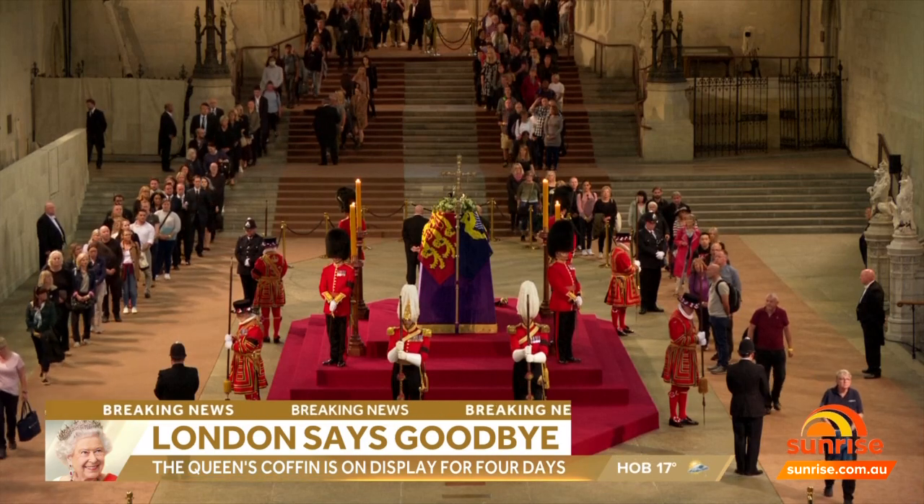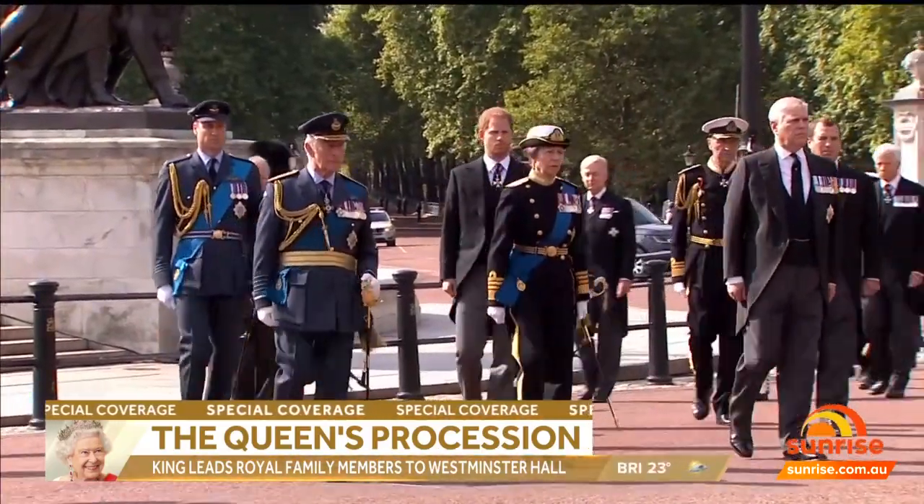Johnny is our Sunrise Royal Editor, Rob Jobson. Rob, why did the Queen's children walk behind her and travel on foot, and the rest of the family drove? Well, mainly it was the guys that were on foot, apart from the Princess Royal, Princess Anne, who was in military uniform and wanted to march behind her mother's coffin.